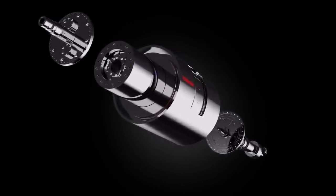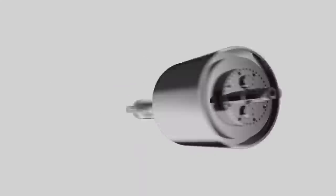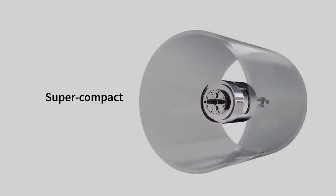To understand how this motor works, we have to look at two different things: superconductivity and synchronous motors.